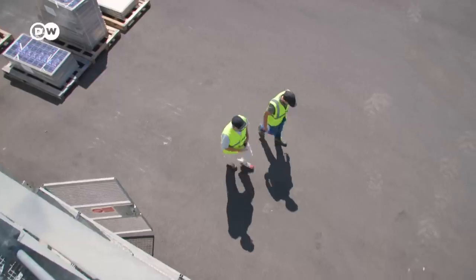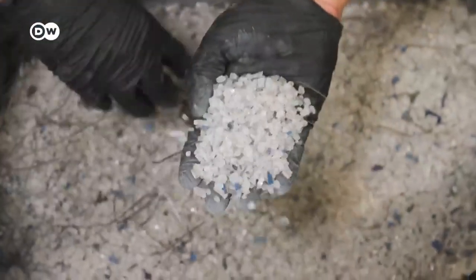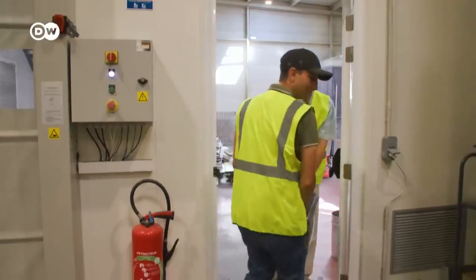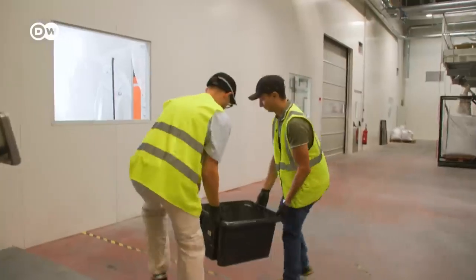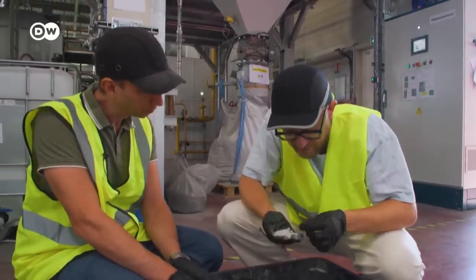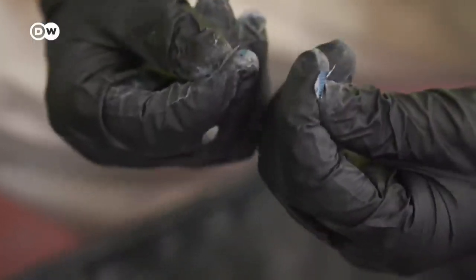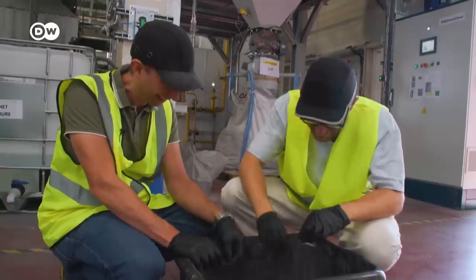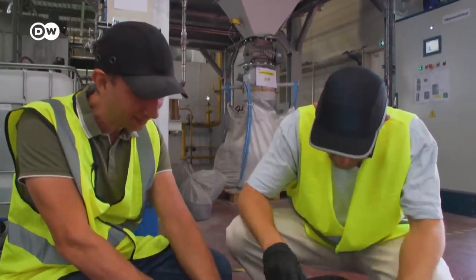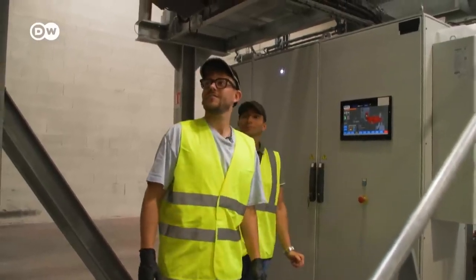This is what solar panels look like after being baked in the oven. This batch is about 20 kilos and represents the content of one solar panel. You can see the glass, the silicon wafers which are super thin, and you can just break them into pieces. You've also got the copper connectors — copper ribbons. This mess then goes into the next range of machines that take on the sorting job.